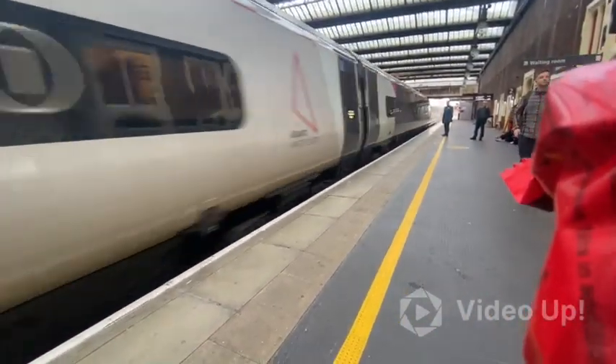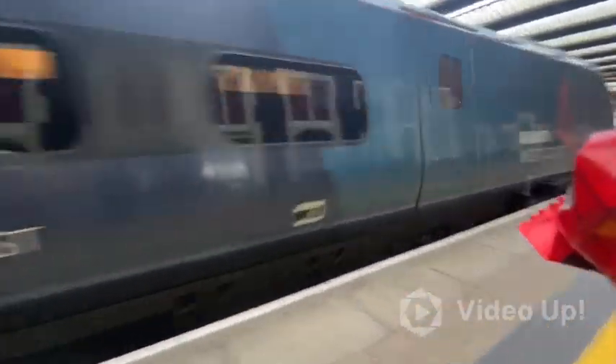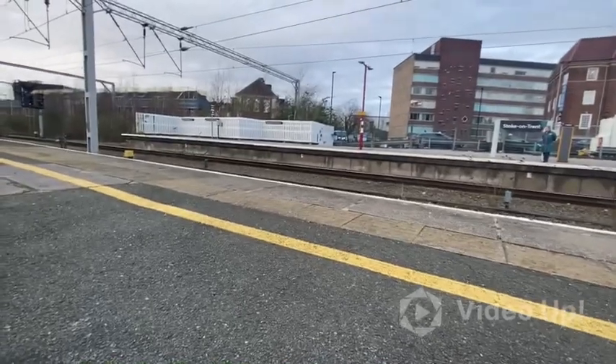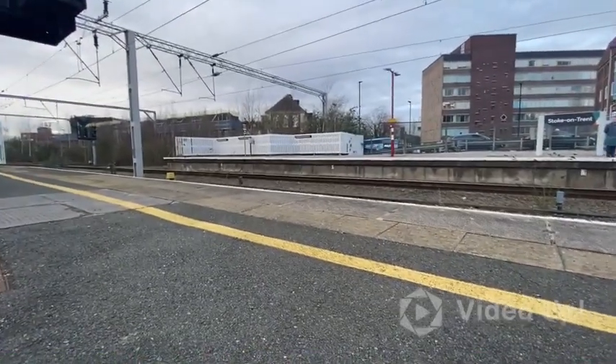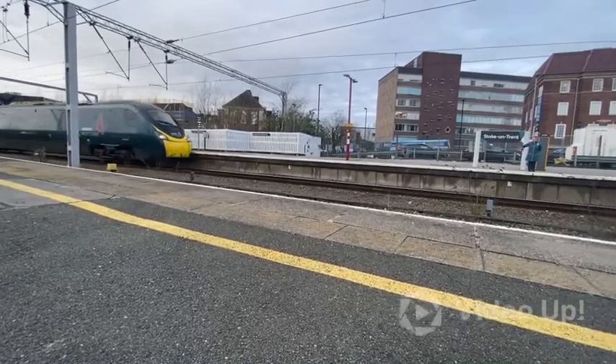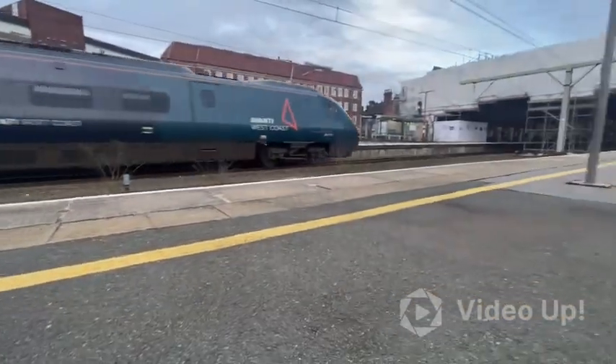390-104 departing to Manchester. Arriving now is the 16:53 Avanti West Coast service to London Euston — that is 390-157.